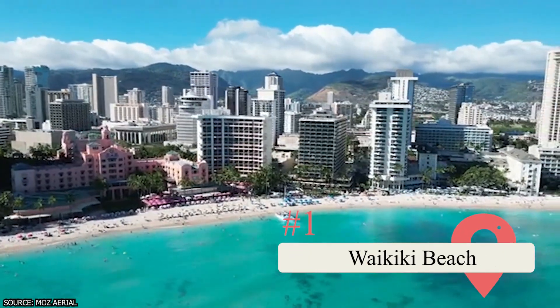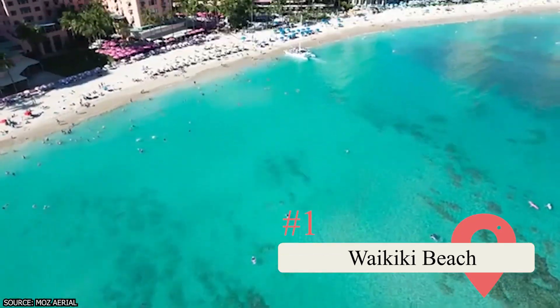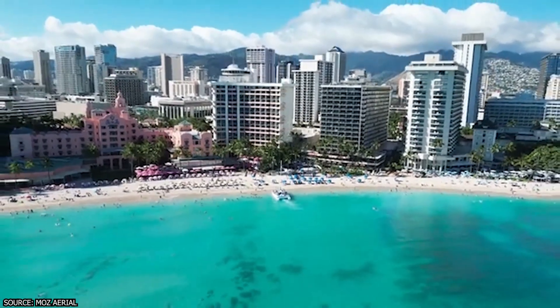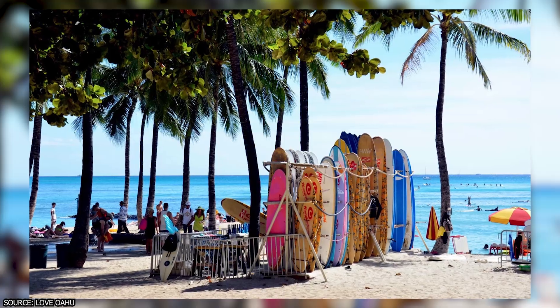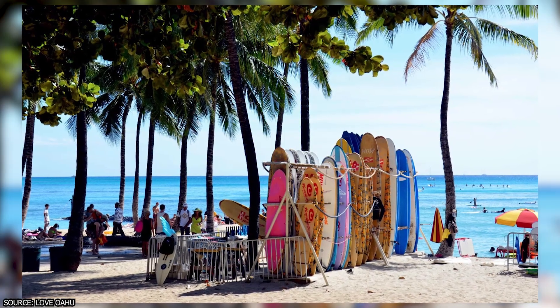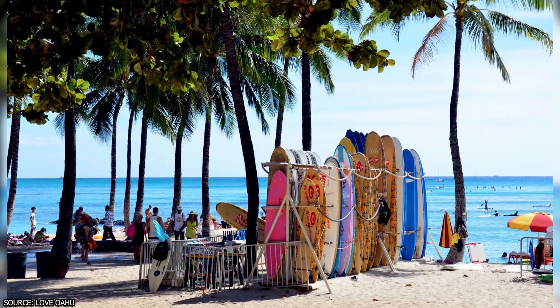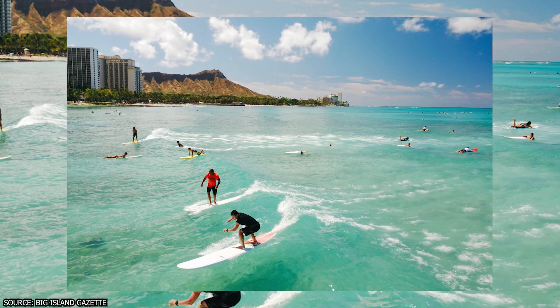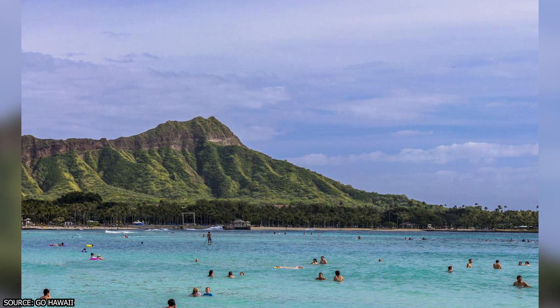1. Waikiki Beach. Hawaiian royalty used to visit this string of connected beaches to relax on its honey-colored sands and surf its high waves. Tourists visit it for the same reasons today, and it's now one of the most famous beaches in Oahu. You can swim through or ride across the beautiful water in a paddleboard or catamaran, or surf the waves. Waikiki Beach is also a coveted photo-op location with a perfect view of the volcanic Tuff Cone Diamond Head.